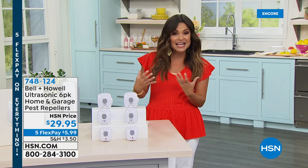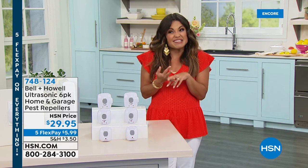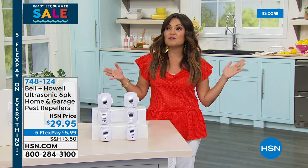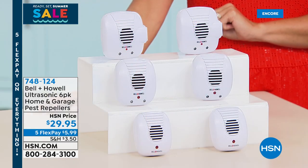Maybe mice or rats — any of those pests that you're worried about. How about instead of waiting until they come into your home to have to trap them or kill them and dispose of them, we find a way without using any chemicals to keep them from coming into your home in the first place? We're going to repel them with Bell and Howell's famous ultrasonic pest repellers.